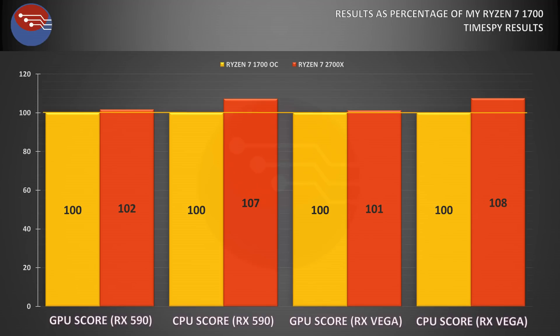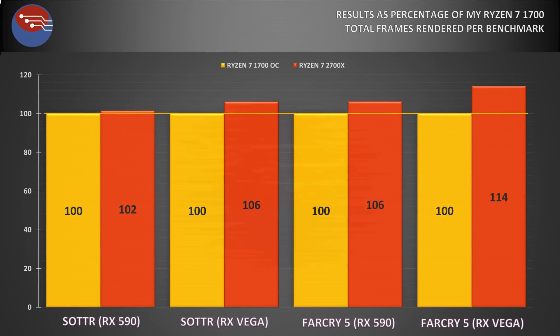It's when gaming that the real benefit of the 2700X is seen. With a mid-tier GPU like the RX 590, in games like Shadow of the Tomb Raider — which work really well with the Ryzen architecture and don't discriminate too much on single-threaded performance — the difference was fairly small, around 2% faster with the 2700X. But looking at Far Cry 5, which loves a single strong thread while still being nicely multi-threaded, we were able to render 6% more frames during the same time using the RX 590 compared to the overclocked 1700, and this is only amplified jumping up to the Vega 64 — where we saw a 6% difference in Shadow of the Tomb Raider and a whopping 14% increase in total frames rendered during the Far Cry 5 benchmark.